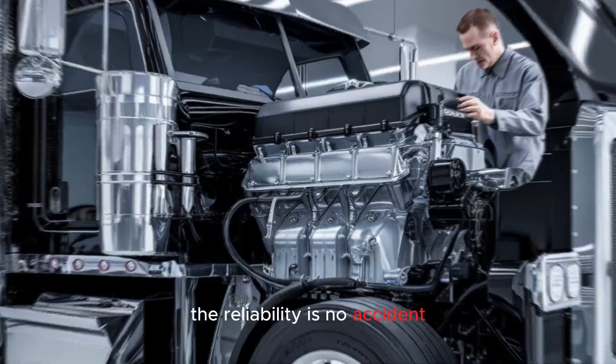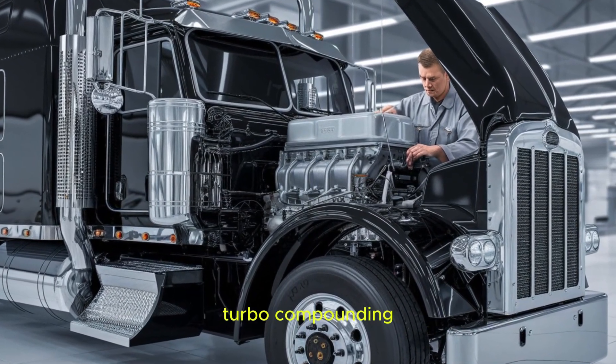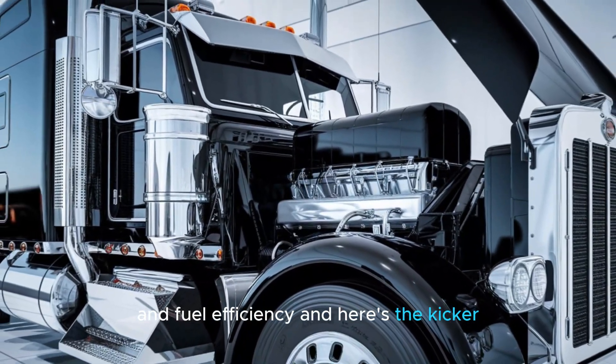The reliability is no accident. Detroit uses advanced thermal management, turbo compounding, and high-pressure common rail fuel systems designed to optimize both performance and fuel efficiency.